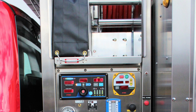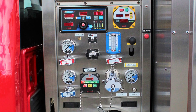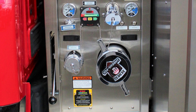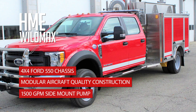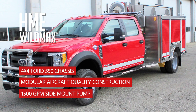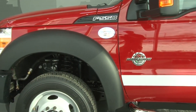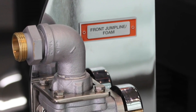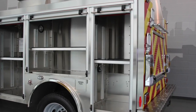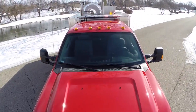The HME Wildmax features the Mini Evo's powerful 1,500-gallon-per-minute side mount pump, a 400-gallon water tank, and a Class A foam system. A 150-gallon-per-minute portable diesel pump, a front bumper jump line, and a 100-foot, 3/4-inch booster reel add pump-and-roll capability along with structure fire suppression functionality.